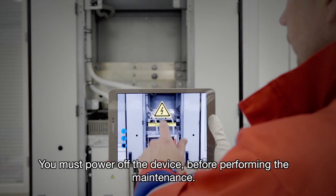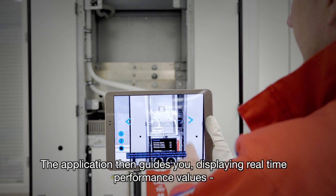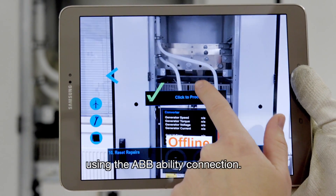You must power off the device before performing the maintenance. The application then guides you, displaying real-time performance values using the ABB ability connection.